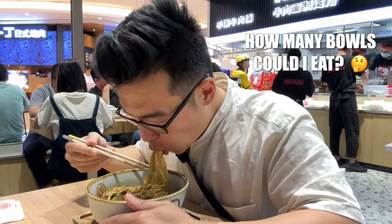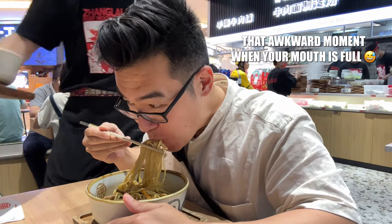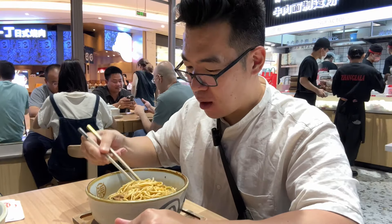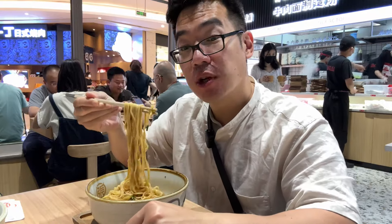This place has bottomless noodles. This is really good. I didn't put too much tofu either. The black vinegar in this is really good.